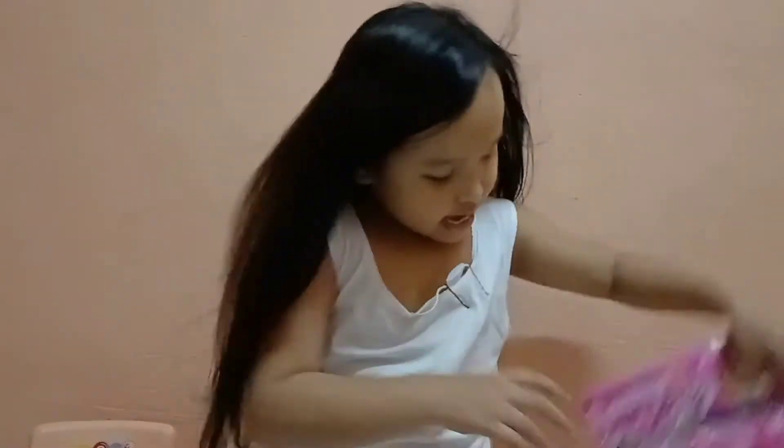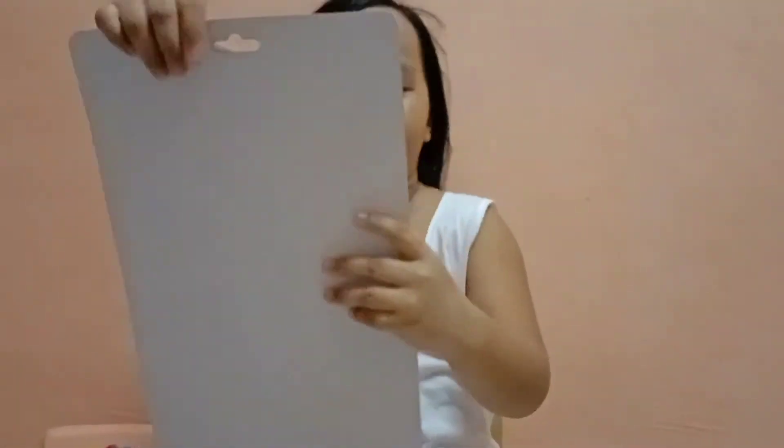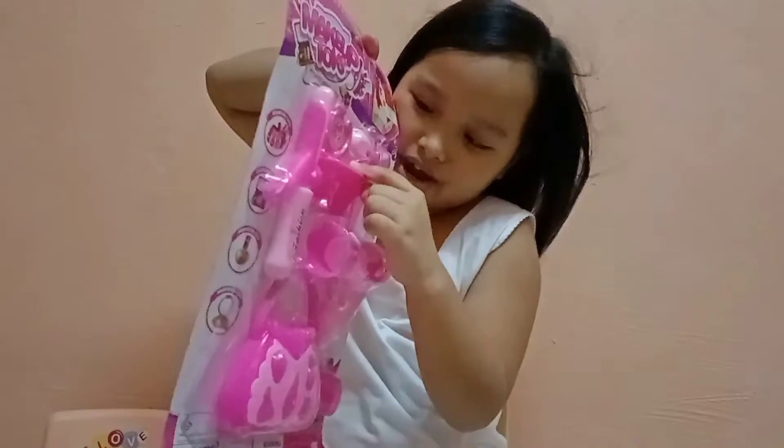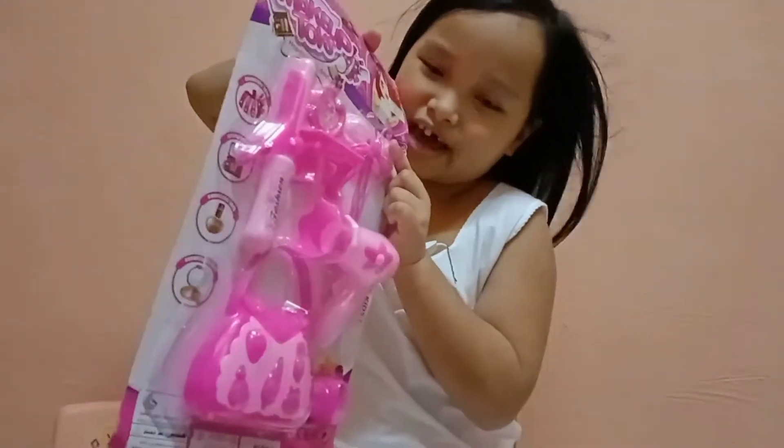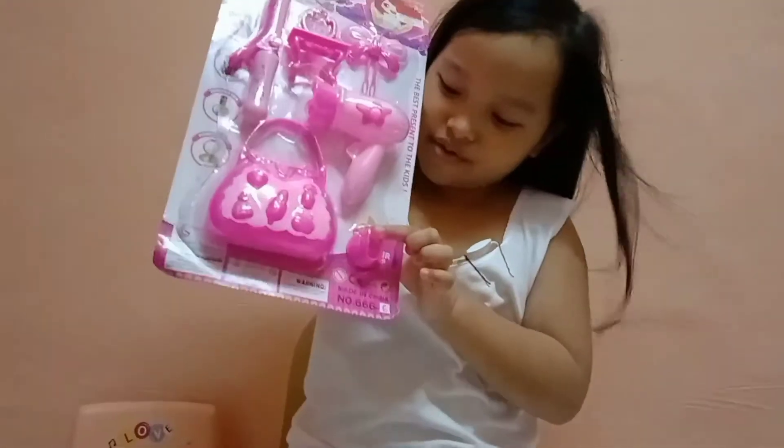Hi, welcome to my vlog. I'm Hannah's Favorite House and today my nanny bought me a new toy from the SM Store Colombo toy section. It's makeup toys — this is a hair iron, a mirror, a butterfly clip, a blow dryer, a purse, and I don't know what this is, but we're gonna open it today.